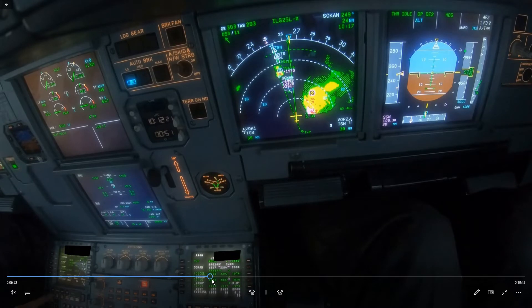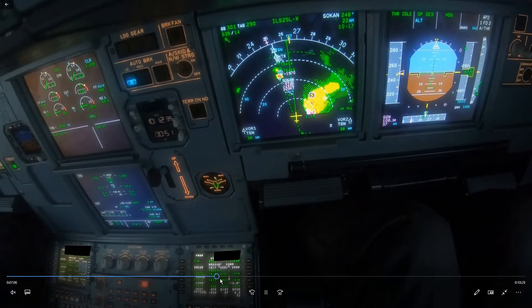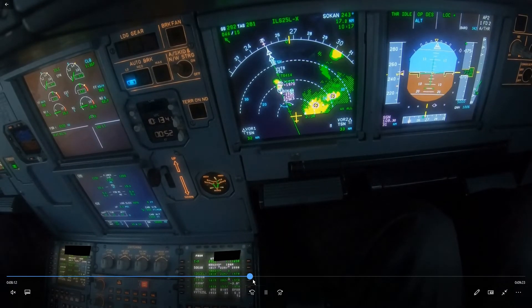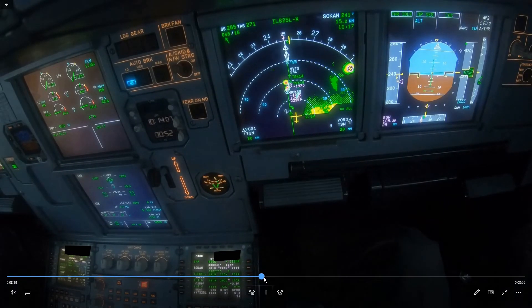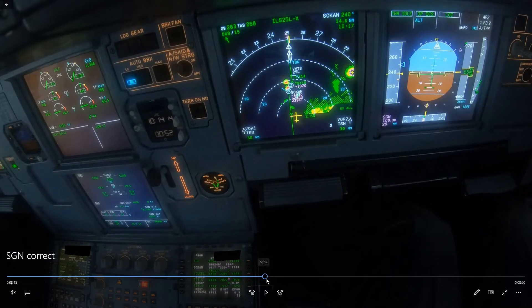The next calculation will be at 30 miles. So 30 times 3 is 9,000 feet and we're doing 250 knots, so minus 2,000 feet to slow down — that's 7,000 feet. So at 30 miles we should be at 7,000 feet. We're 37 miles at the moment, so let's skip ahead — at 30 miles we're at 6,500 feet, so it looks like we're getting slightly low on profile.